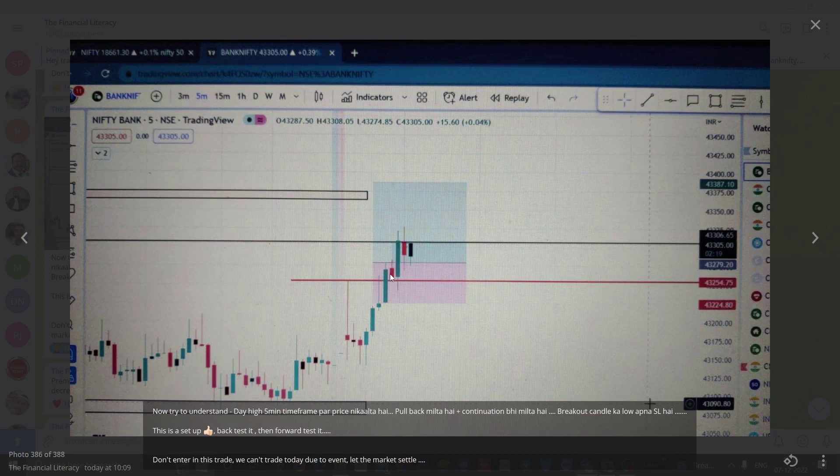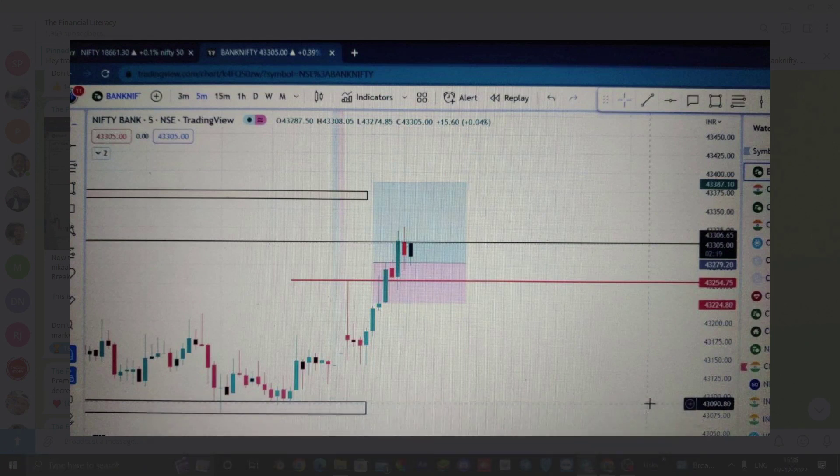This breakout candle is our stop-loss level, and above it our 1-to-2 target. Now I will say something else — if you use one or two setups, or use previous day high, previous day low, trapping — you do that, but use only one setup.